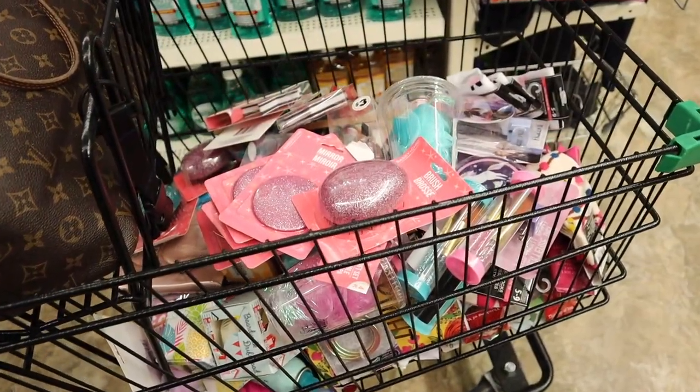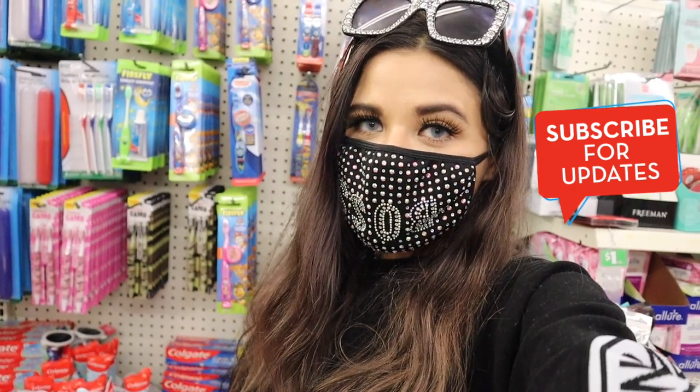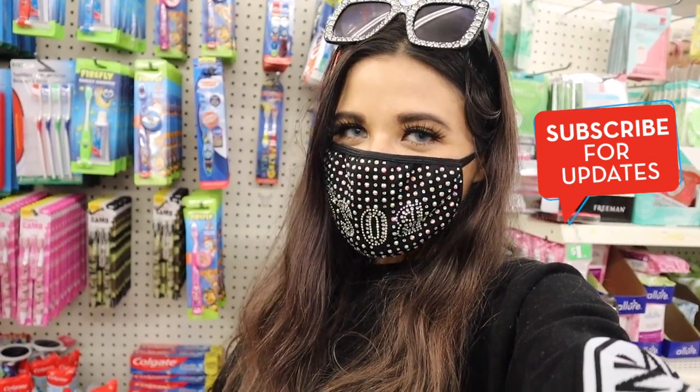I definitely hit the jackpot today — I found sunglasses, so many cute hair accessories, especially the tie-dye scrunchies. I would love to know what you guys think about this shopping spree. If you loved it, please give it a big thumbs up so I can do more of these in the future. Don't forget this channel is all about shopping, so subscribe and hit the bell. I'll see you guys in my next one!